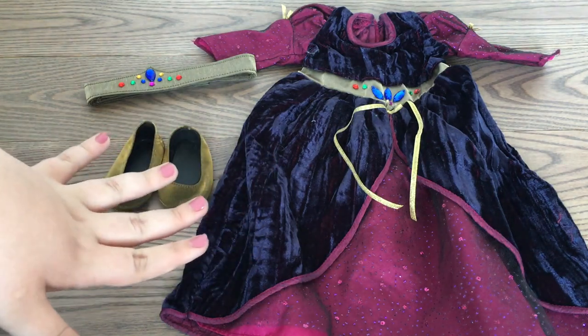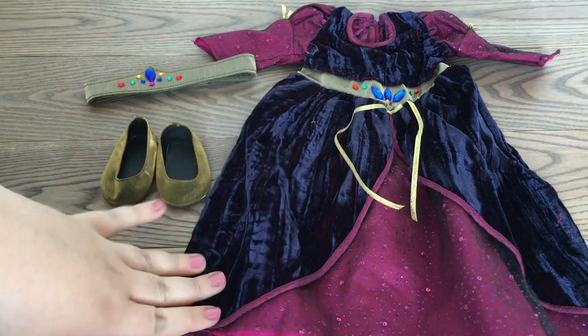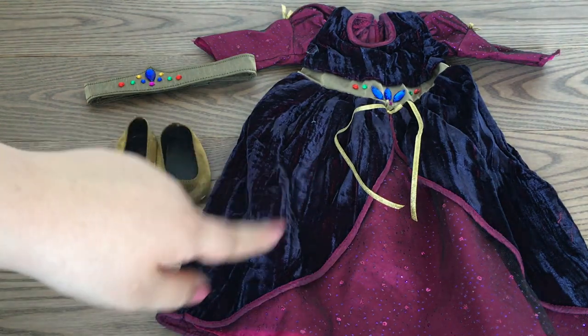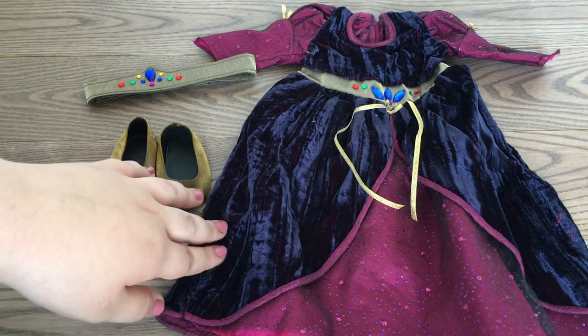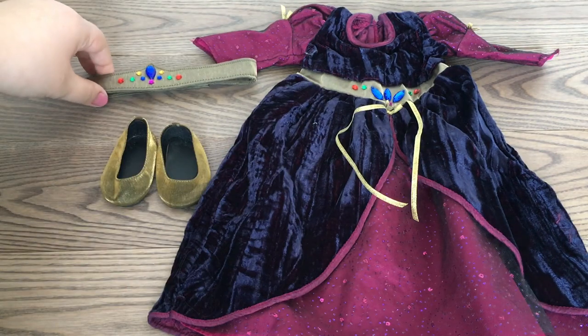I believe I only spent 10 to 15 dollars on this outfit, which is insane because usually it goes for like 50 to 70 dollars. I believe this outfit was also from the late 90s, early 2000s, because it was in my 2001 catalog.